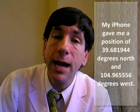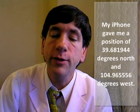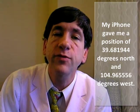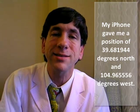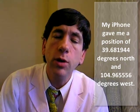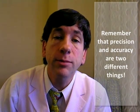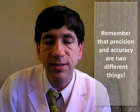My iPhone gave me a position of 39.681944 degrees north and 104.96556 degrees west. The iPhone coordinates were more precise than those from my GPS receiver — in other words, they included more significant digits: six to the right of the decimal point.